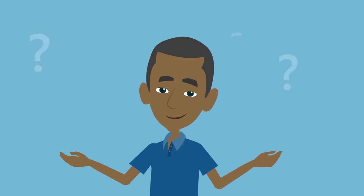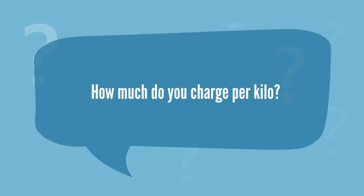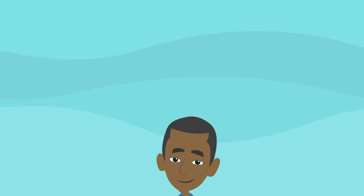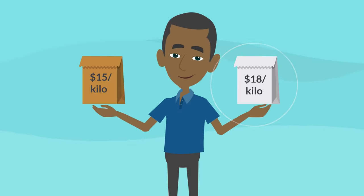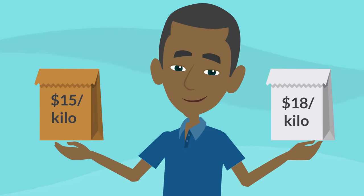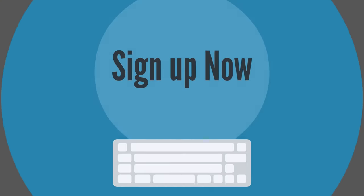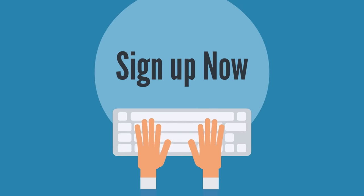Here are some frequently asked questions. How much do you charge per kilo? Our air shipping charge fluctuates between $15 and $18 per kilo, all-inclusive. To lock in the current rate of $15 per kilo, sign up for an account right now and your rate will not be changed this season.